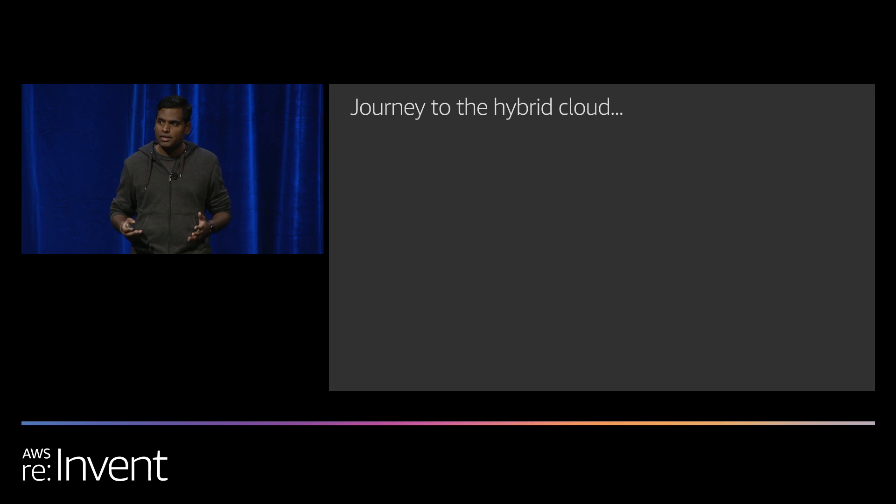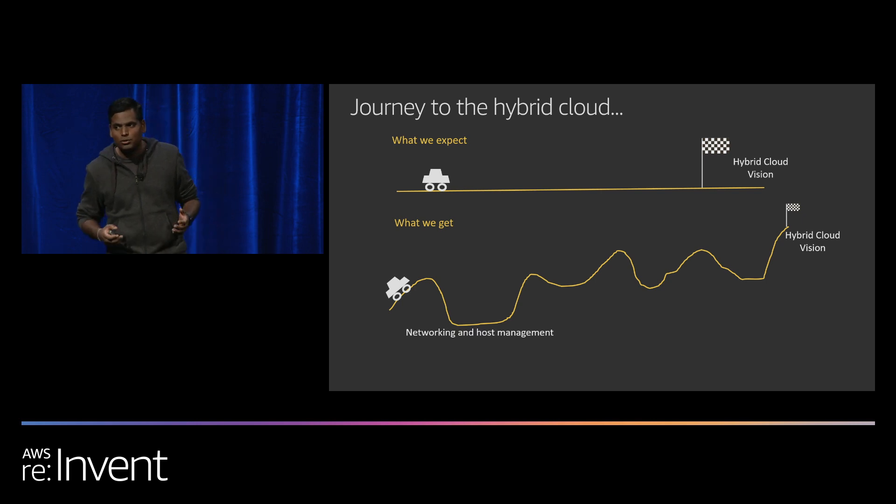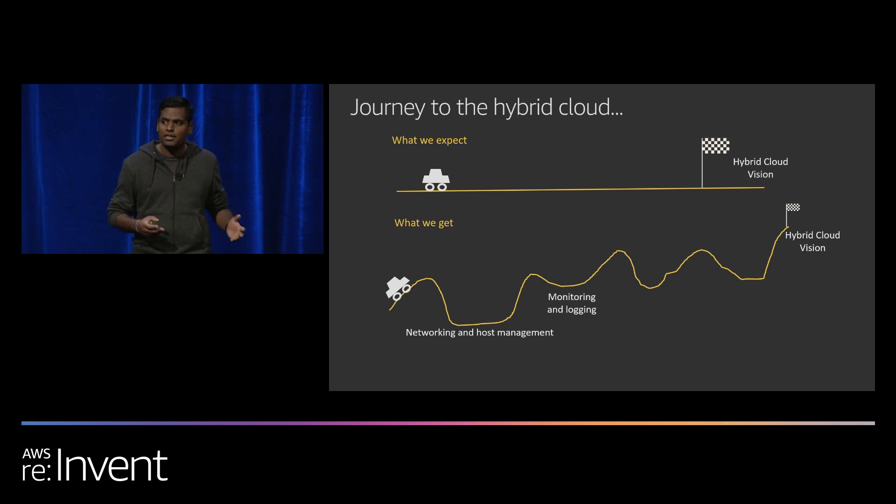Customers who set out to build a hybrid cloud often expect a simple, straightforward path. What they really get is quite a few bumps in the road — things like networking and host management, unified monitoring and logging across the hybrid infrastructure, unified security including identity and access management, and the need for common APIs for operating and service provisioning across the cloud. About 40% of this room is operating a hybrid cloud today, and almost the same number have encountered these issues. Building a hybrid cloud is hard — whoever we talk to has never had an easy way to do it.